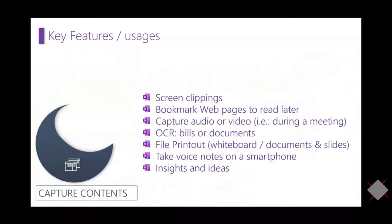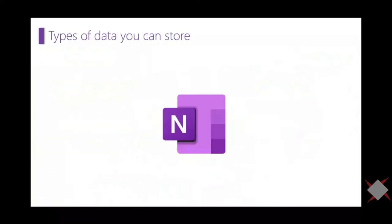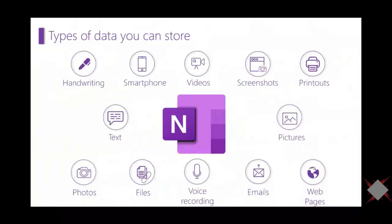You can also capture content: add screen clippings, bookmark web pages to read later, capture audio and video, scan invoices or bills, and copy text directly from a picture in OneNote. You can add file printouts like whiteboards, documents, and PowerPoint slides. You can take voice notes on your smartphone, record audio in OneNote, and store any insights and ideas there.